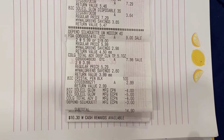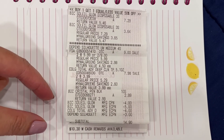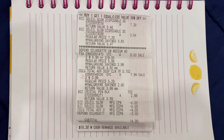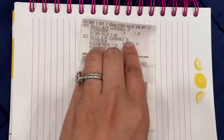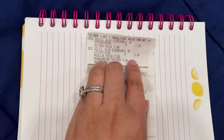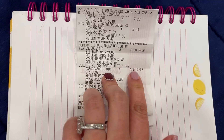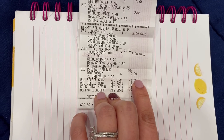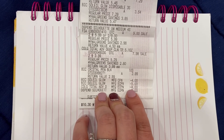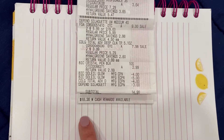So as you can see, my subtotal is $14.90 right now with the Depends and BIG items. But once I return everything, the subtotal will be the same as my breakdown. Here is the Soleil for $7.29, the second one at 50% off at $3.64. The two Colgates at $7.98. And then you can see the coupons coming off — $4 Soleil, $5 Soleil, $4 Colgate. And then I got $10 back in cash rewards.